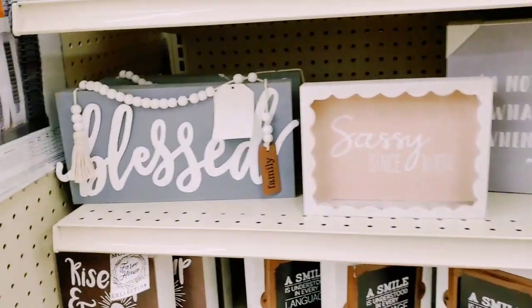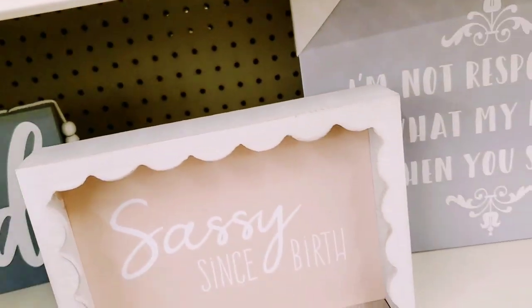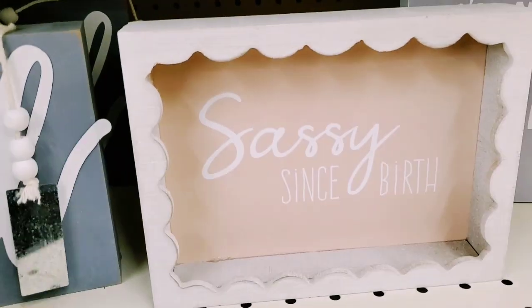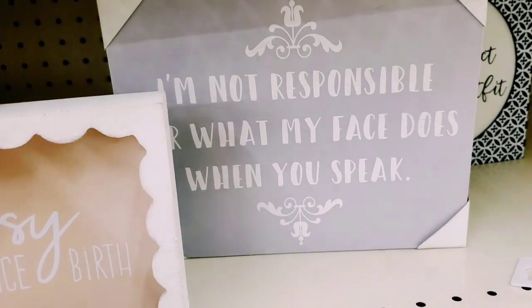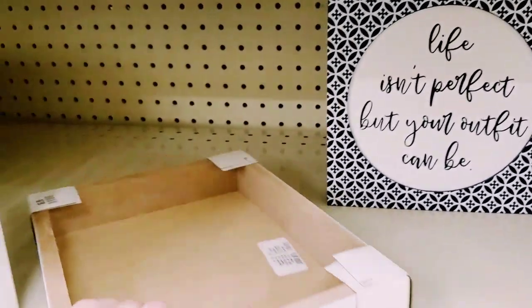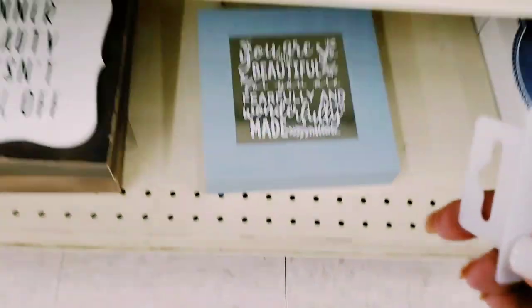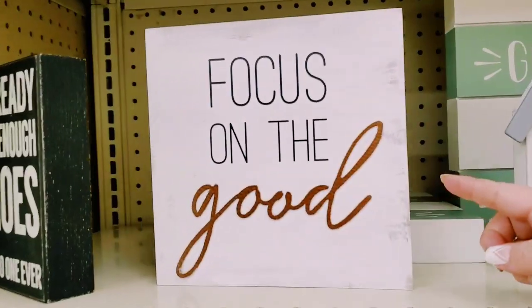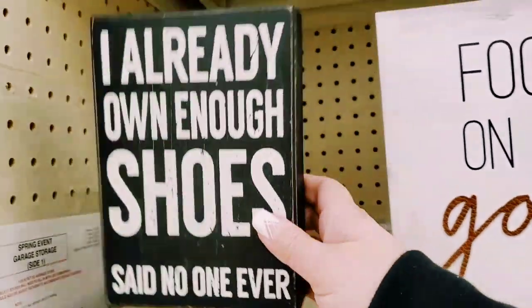I like them. That's super cute - ten dollars. 'Sassy Since Birth' - six dollars. 'I'm not responsible for what my face does when you speak to me' - so me. So me to drop things - $6.99. Oh, what did I drop? This little tag - 'Focus on the Good' - I wish, seven dollars. 'Already have enough shoes - said no one ever' - five dollars.